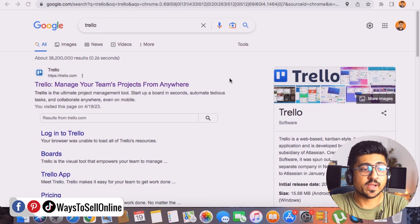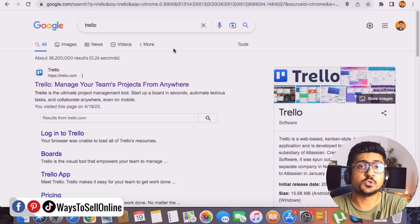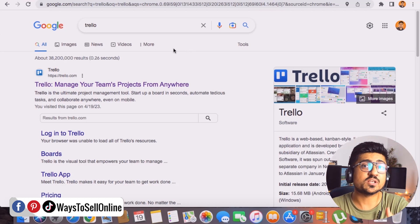On my laptop, I've searched on Google for Trello — and yes, Trello is the tool I'm going to talk about in this video. It's a free project management tool you can use like a dashboard to monitor and keep track of your daily tasks, whether for yourself, your employees, or team members.